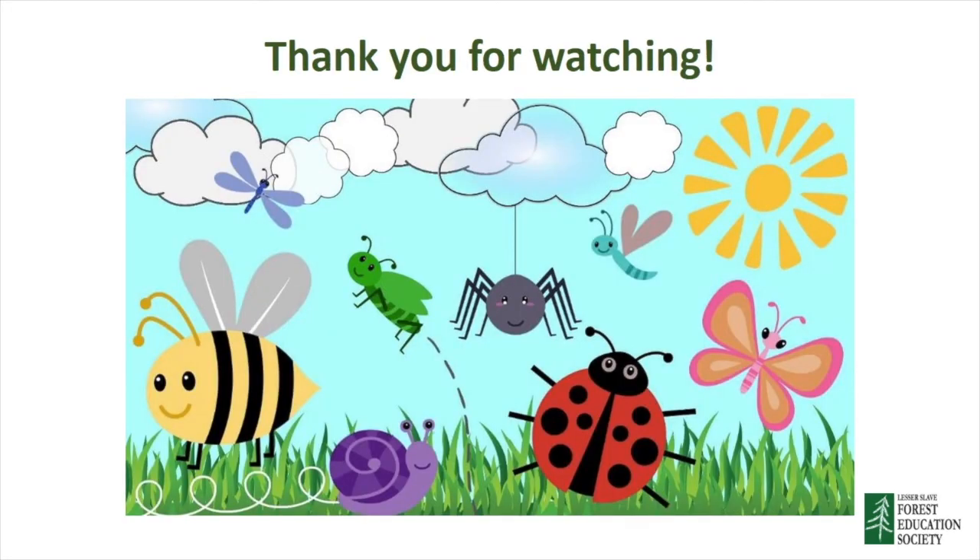Thank you so much for watching today. One last little quiz before you go. There are eight bugs on the screen, but only six are insects. Can you spot the two that are not insects? If you said the spider and the snail, you are correct. There is also a worksheet on Google Docs for you to complete, where you have to label the different parts of an insect, which your teacher will share with you. Hopefully we'll start finding some insects outside very soon, and I'm looking forward to our virtual field trip in a few more weeks. Take care.